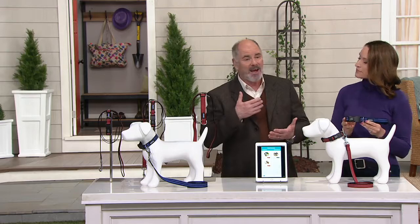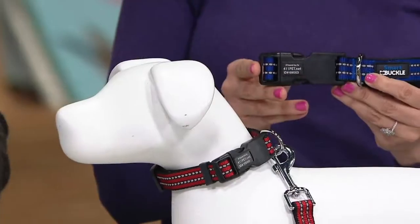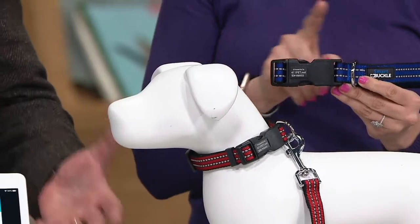It's the worst feeling in the world and I want to prevent that. If your dog manages to get loose or runs away, I want you to be able to get that information to other people. Anytime you walk your dog, I want you and your dog to be safer. That's why the lead comes with it as well.